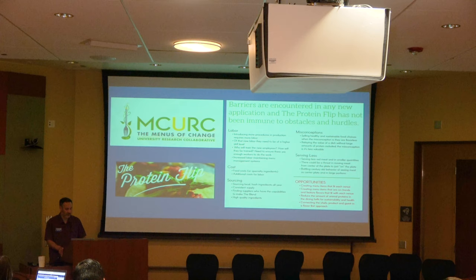When you bring a new product into play — such as the mushroom blend burger, part of the UCR protein flip project — you have a lot of labor opportunities: training new staff on how to produce, make, and store the product. There's also a cost factor because you're taking products that may not be in the supply chain, and without economies of scale, it's going to be more expensive to develop.